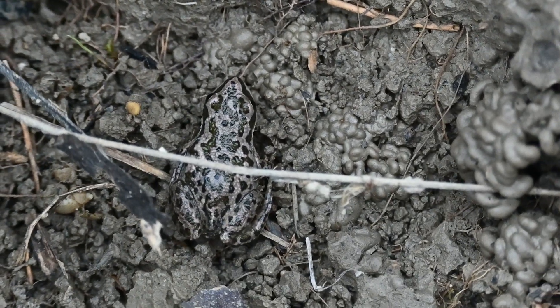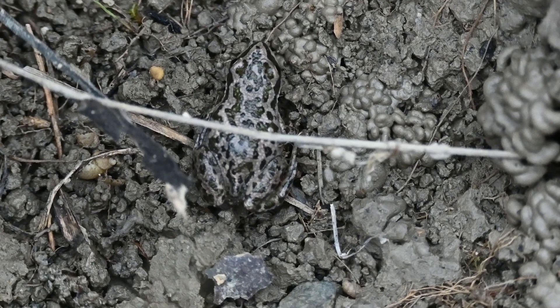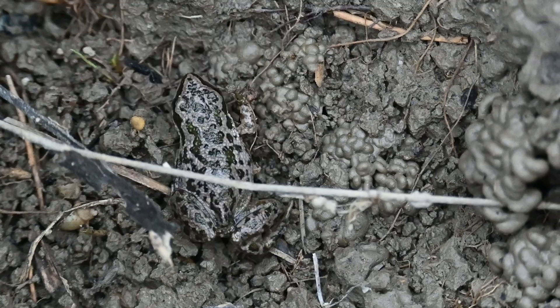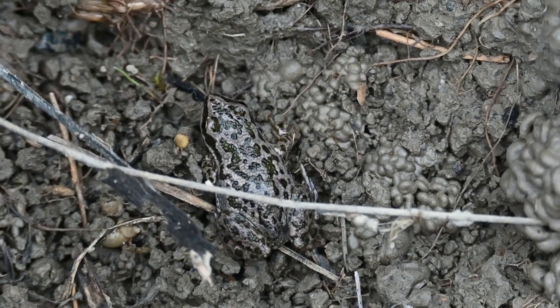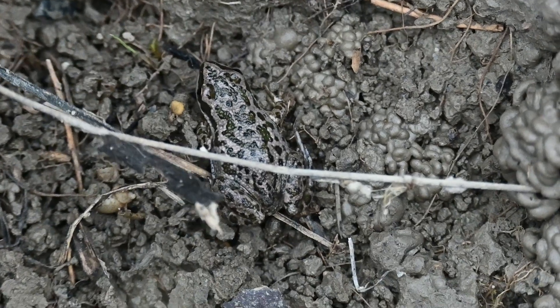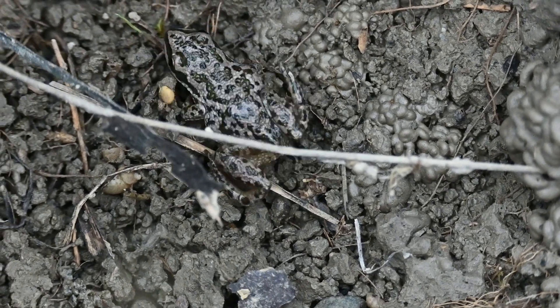Boreal chorus frogs are carnivores and prey on a variety of small invertebrates, such as small spiders, flies, and beetles. In turn, these frogs fall prey to many birds, mammals, snakes, fish, and even larger frogs.